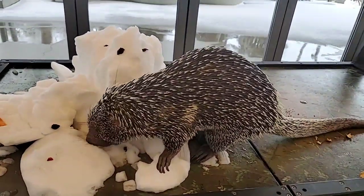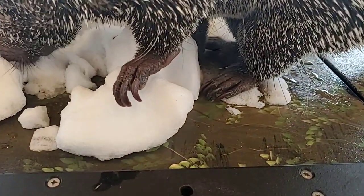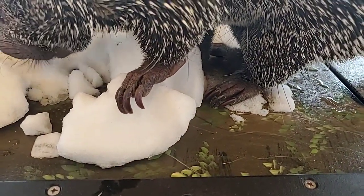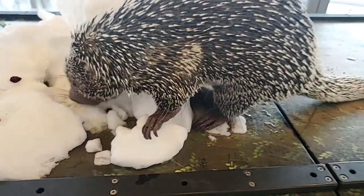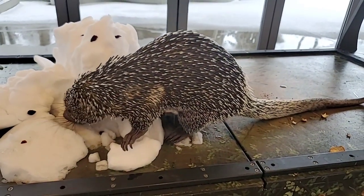Are his nails sharp? They can be sharp, and we do trim them. That's one of the things we've trained him to do — voluntary nail trims — so he gets some really good treats while we give him a mani-pedi.